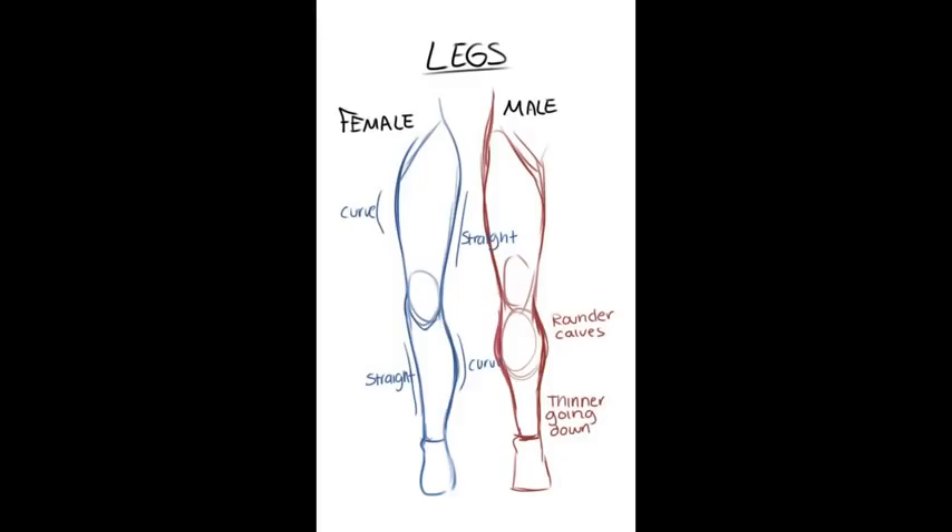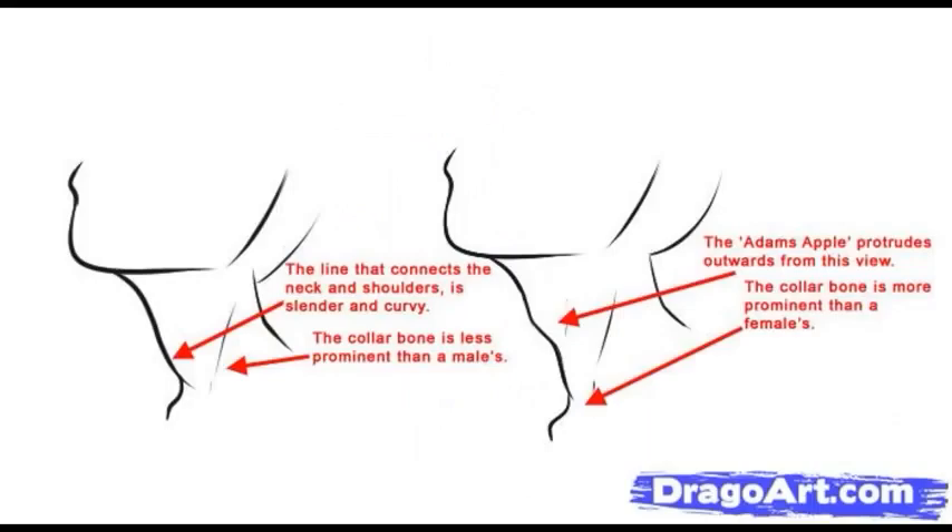Female legs are curvy. Male legs are straight with rounder calves and thinner going down. The line that connects the neck and shoulders on a woman is slender and curvy — keyword: curvy. The collarbone is less prominent than a man's. On the male, the Adam's apple protrudes outwards. The collarbone is more prominent than a female's because men have denser bone structure.